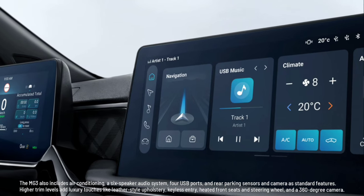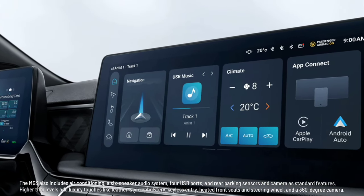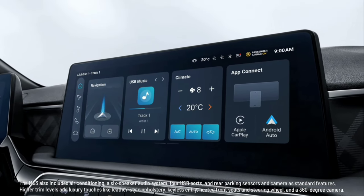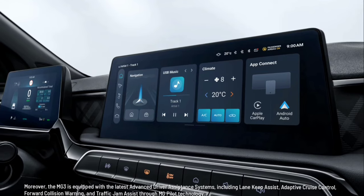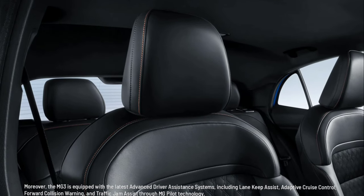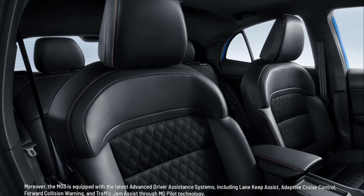Higher trim levels add luxury touches like leather-style upholstery, keyless entry, heated front seats and steering wheel, and a 360-degree camera. Moreover, the MG3 is equipped with the latest advanced driver assistance systems, including lane-keep assist, adaptive cruise control, forward collision warning, and traffic jam assist through MG Pilot technology.